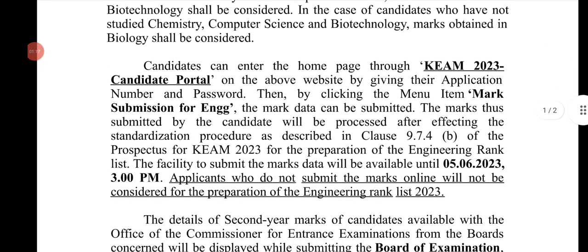Candidates can enter the home page through the KEAM 2023 Candidate Portal at www.cee.kerala.gov. Click on the menu for Mark Submission for Engineering using your password and application number, then click on the link for Mark Submission for Engineering.